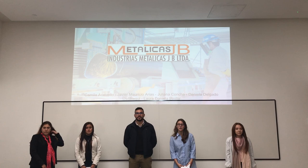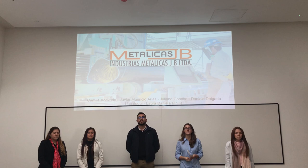Good morning. Today we are going to talk about Industrias Metalicas JV. We are Filiana Concha, Camila Acevedo, Javier Arias, Laura Pinilla, and Daniela Delgau.